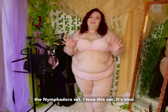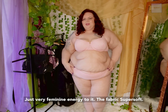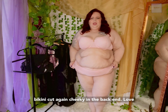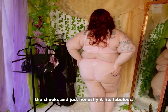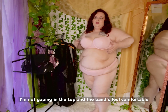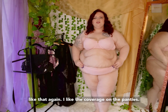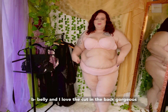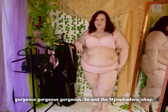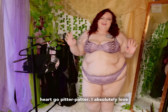Soft, sweet, and utterly romantic — we have the Nymphadora set. I love this set. It's giving me a very whimsical, romantic, soft, feminine energy. The fabric is super soft. It's lace up top. I love the bottoms — they're the bikini cut again, cheeky in the back again. And honestly, it fits fabulous. I'm not gaping in the cup. The bands feel comfortable, not cutting in or anything like that. I like the coverage on the panties — nothing is sticking in. It fits nice over my little belly, and I love the cut in the back. Gorgeous. So the Nymphadora — I hope you guys are ready for the next set.